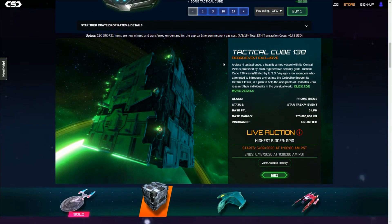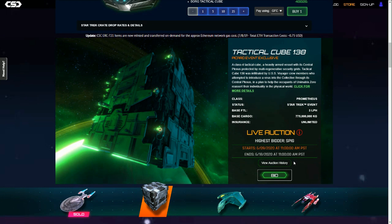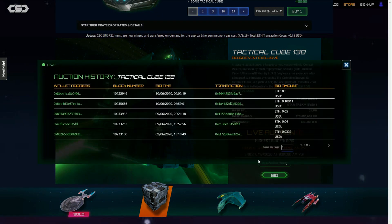What's currently being sold is this tactical cube — a Borg tactical cube. We can see some stats about it: game stats showing how much cargo it can carry and that sort of thing. Looking at the auction, it's going to be live until the 18th of June, currently sitting at 8.5 ETH — just over $2,000 — so it's pretty small fry.